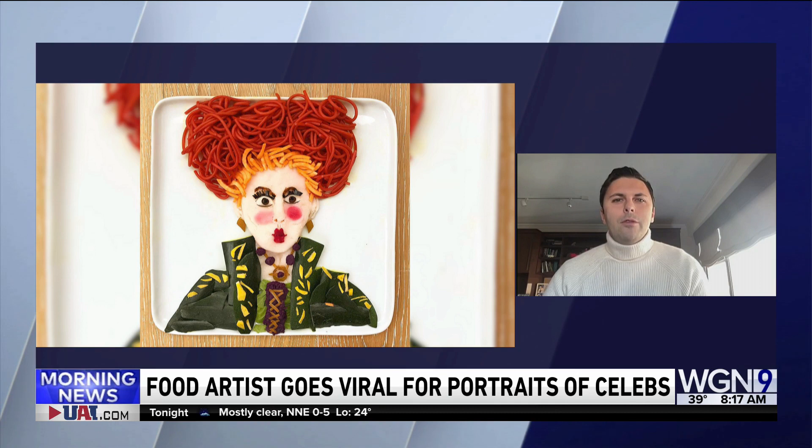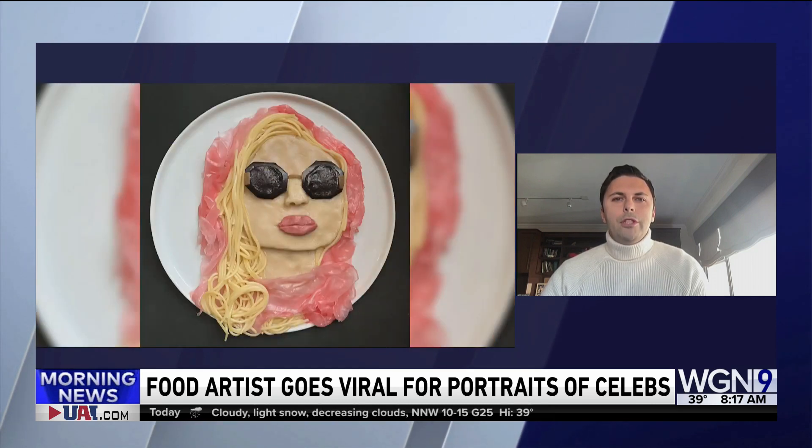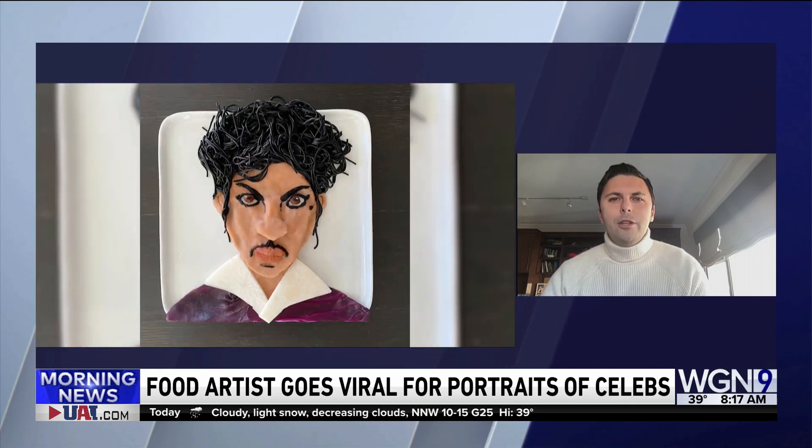Food art seems to be having a moment right now, with cakes where you can't tell if they're cakes or actually the real object itself. Were you surprised at the popularity of your projects? When I first started doing this, food art was just kind of coming out to the mainstream about nine years ago. Now it's super popular, but I like to tell everyone that I was one of the OG food artists back when a lot of people weren't doing this. I'm amazed today how much it's grown and how much people have really appreciated that I'm playing with my food — the things we were taught not to do when we were kids.